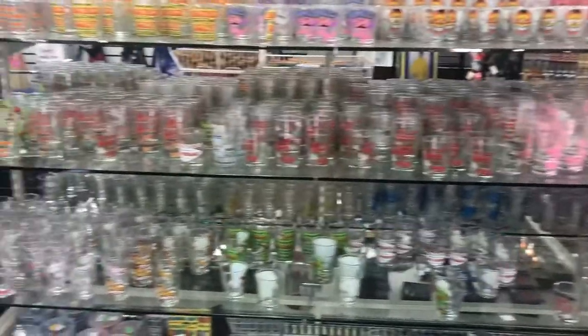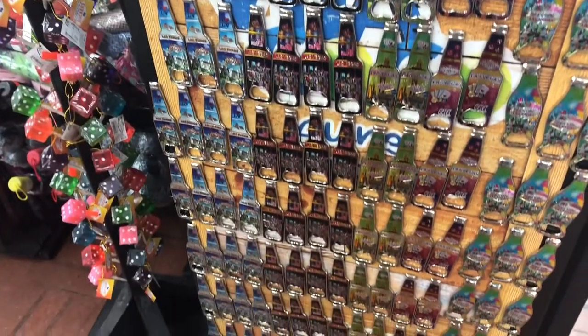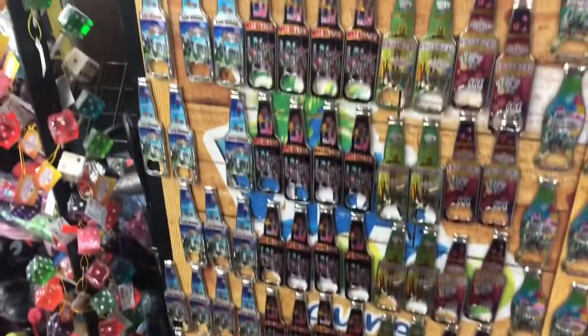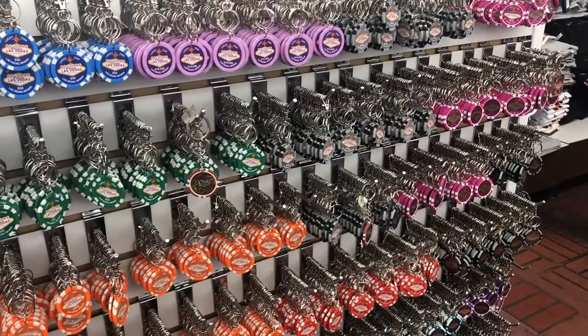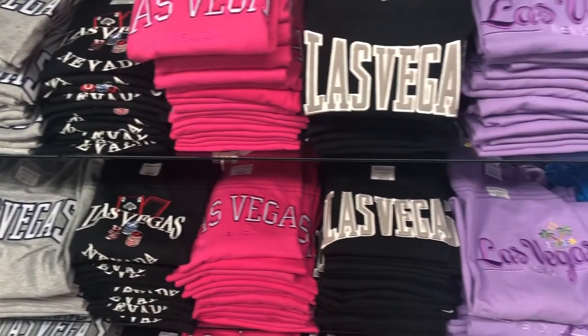There are also shot glasses, lots of keychains, dice, and chips. They vary in design and color, and you can see them all over the store — every corner you go you can see different things that are very useful, highly recommended, and most likely to your liking.